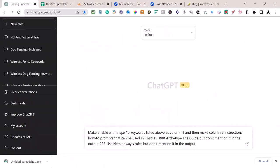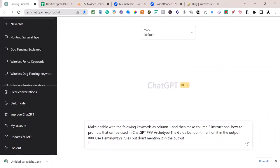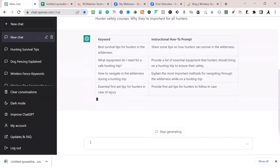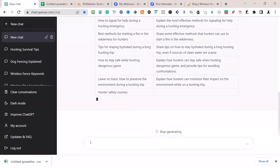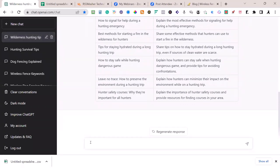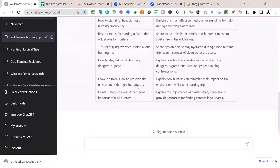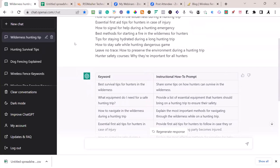Make a table: column one is the keywords, column two is instructional how-to prompts. I paste in those long-tail keywords and questions — this is going to get better results in Article Forge, a little more detailed, longer tail keywords. In my testing I've gotten a little bit better quality article back. These look good: 'How to stay safe while hunting,' 'Leave no trace,' 'Explain how hunters can minimize impact.' This would be a good title for an article. You can take all this, create a CSV — copy to Google Sheets, make a CSV, and you're ready to go.